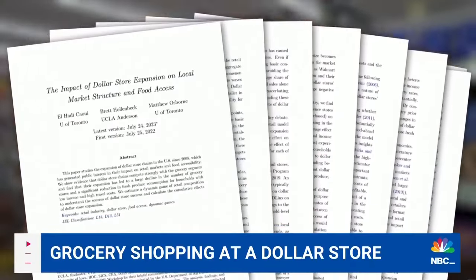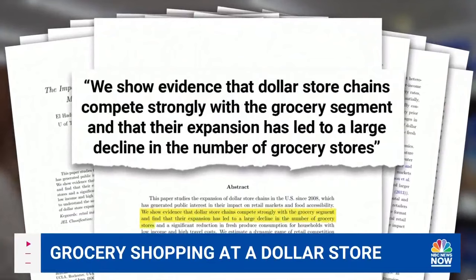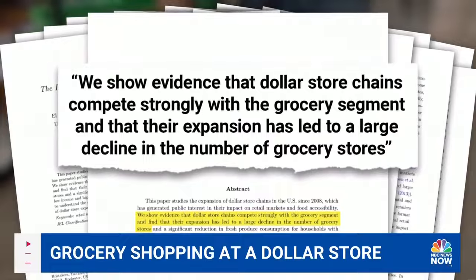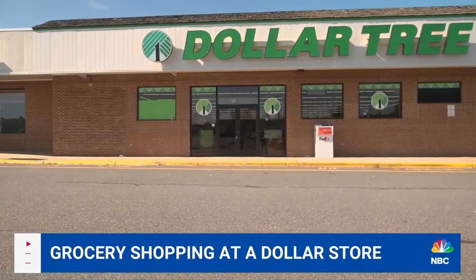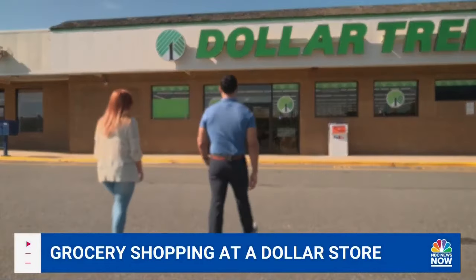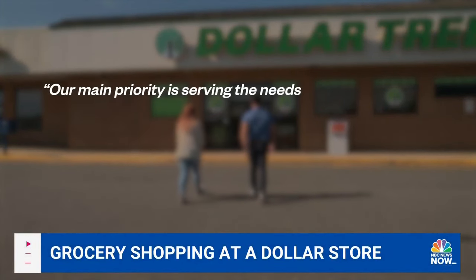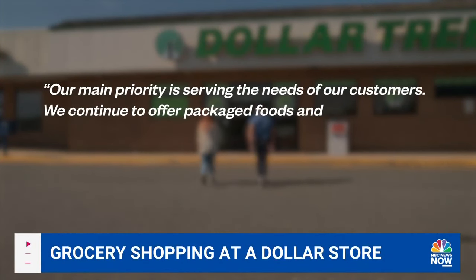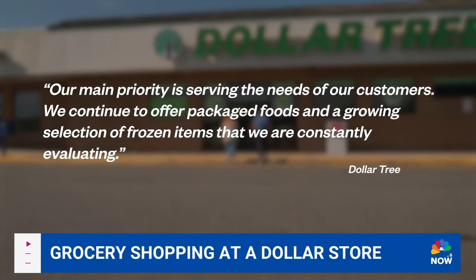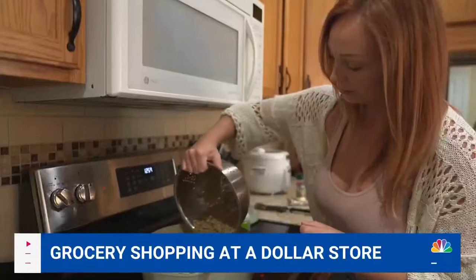Researchers at the University of Toronto and UCLA found a big decline in independent grocers when dollar stores move into neighborhoods. They provide affordable options, but when you only have dollar stores in the neighborhood, it becomes a problem. As for its role, Dollar Tree says it's working to make more options available, stating in part: our main priority is serving the needs of our customers. We continue to offer packaged foods and a growing selection of frozen items that we are constantly evaluating.